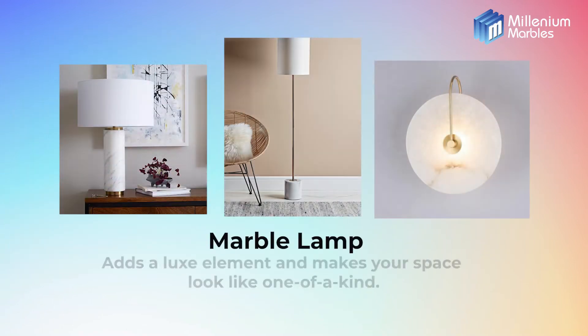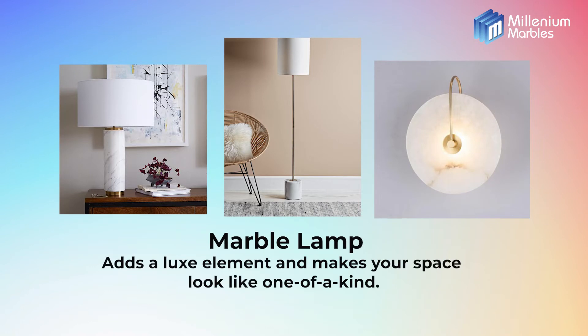Marble lamp. Table lamps, floor lamps and ceiling lights will never run out of fashion. Using marble in such things will make your space look like one of a kind.